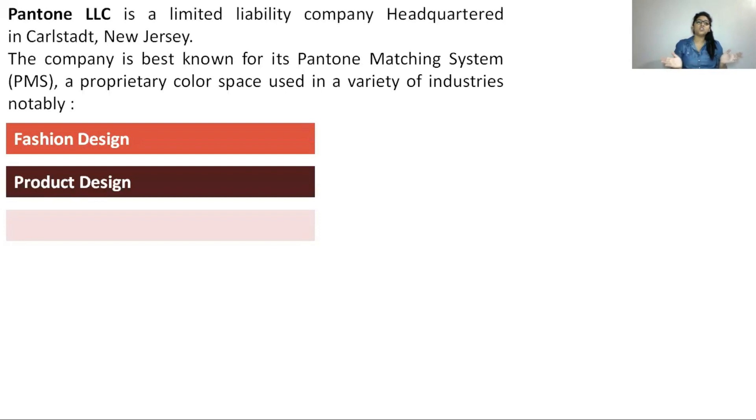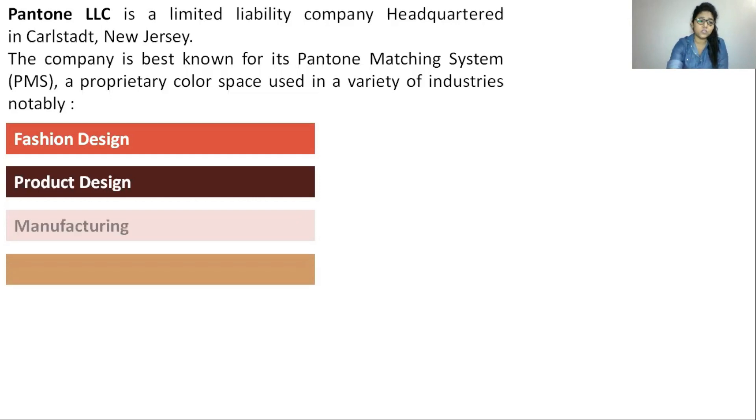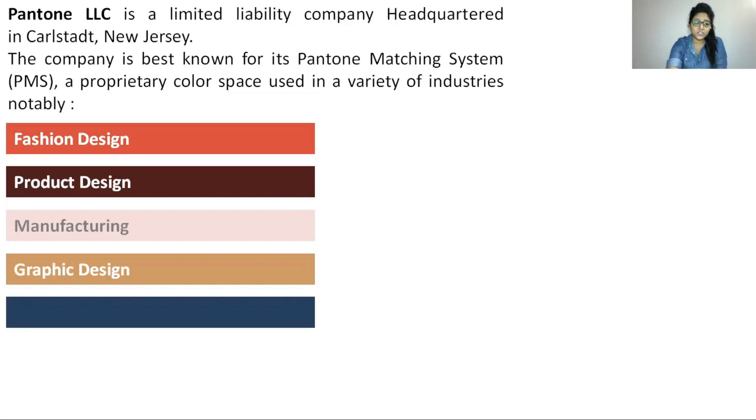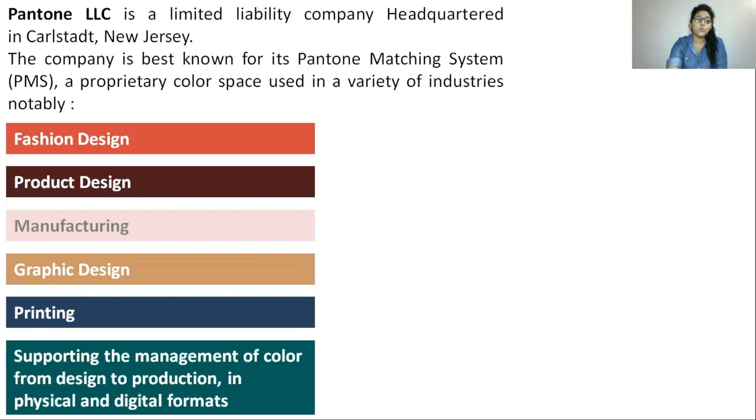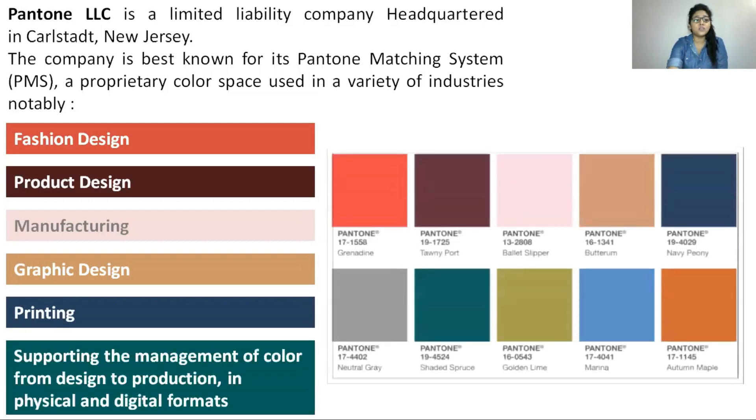First, what is Pantone? Pantone is a company headquartered in Carlstadt, New Jersey, and is best known for its Pantone Matching System, or PMS, which is a proprietary color space used in a variety of industries — including fashion design, product design, manufacturing, graphic design, printing, and the management of color from design to production in both physical and digital formats.